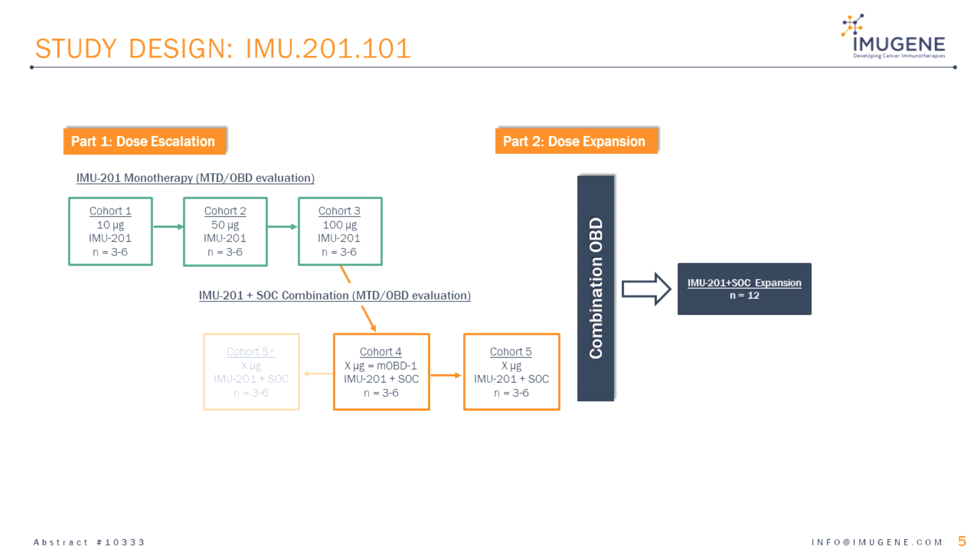Slide 5: The study design of IMU-201-101 consists of two parts — Part 1 dose escalation and Part 2 dose expansion. Part 1 dose escalation will start with IMU-201 administered as PD-1-VAX as monotherapy to determine the maximum tolerated dose and optimal biological dose. There are three dose levels: 10 micrograms, 50 micrograms, and 100 micrograms.